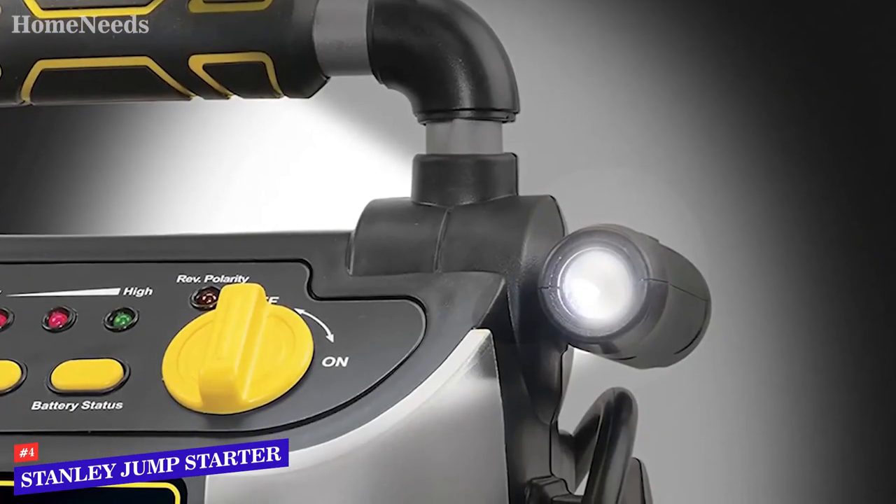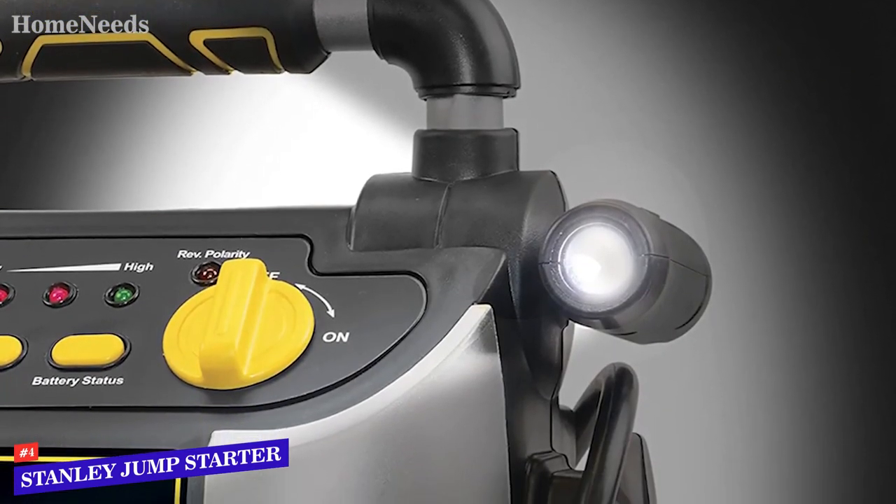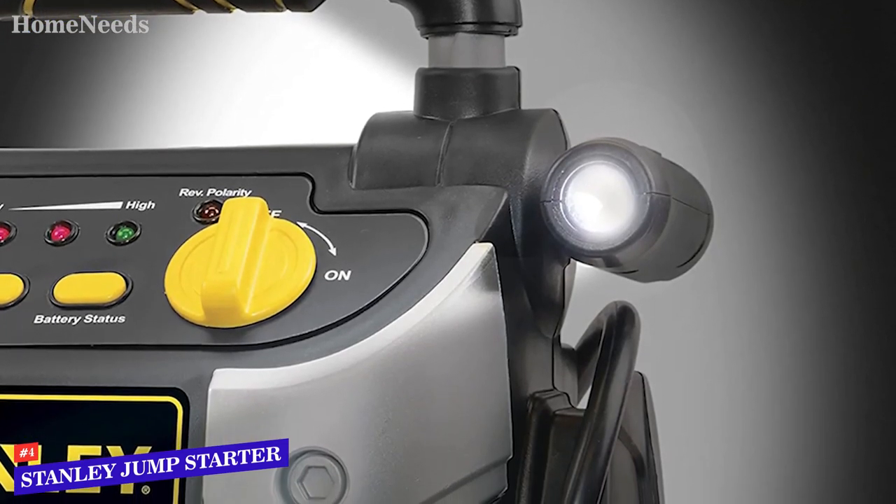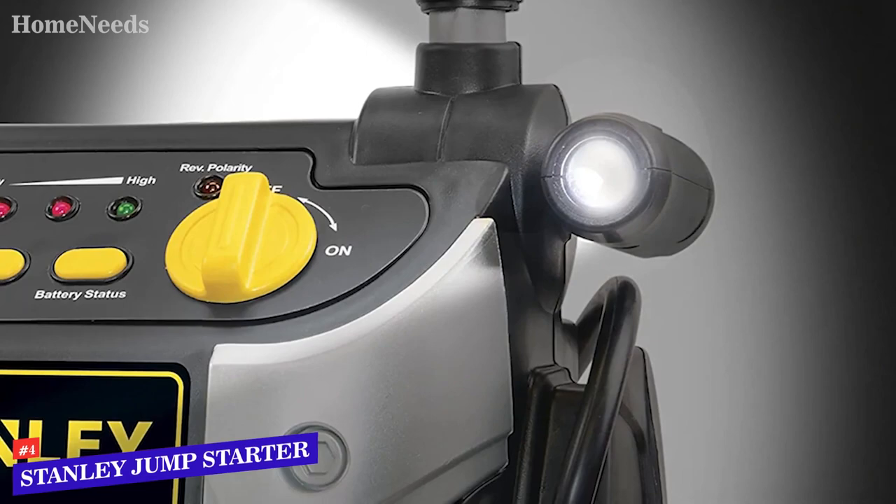Like the Noco Genius Boost Pro GB150, this jump starter is a bit costly, but the price is reasonable if you need both a jump starter and a compressor and don't mind the extra bulk.